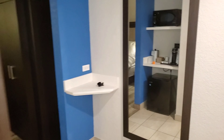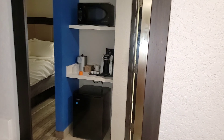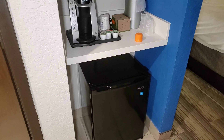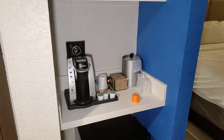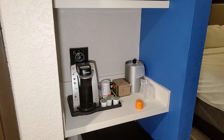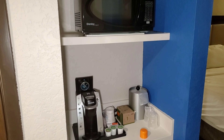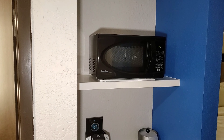We are leaving the bathroom. There is a mirror to the right. To the left, we will see that there is a fridge that has a Keurig with some cups and the container for the ice, and above that we have the microwave.